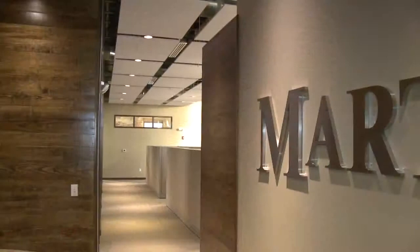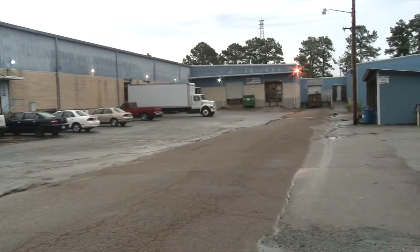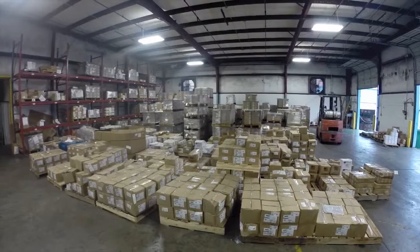Martin purchased VAI a little over three and a half years ago. We decided to do a gradual implementation instead of a big bang. We brought on the accounting package almost two years ago, then brought up our fastener division, a single location, in spring of 2013, and then we brought up nine locations in the industrial supplier branches in January of this year.